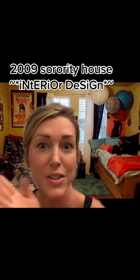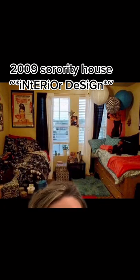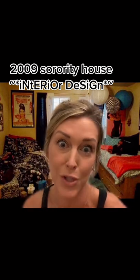You got the paper lantern. Two Audrey Hepburn posters. You guys, we thought this was so cute that this is the room that we used for house tour day during rush week.